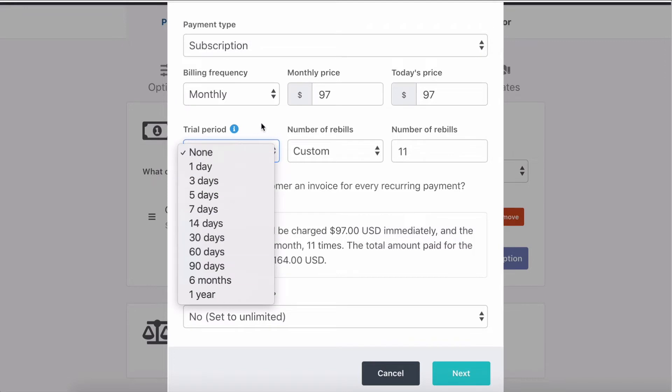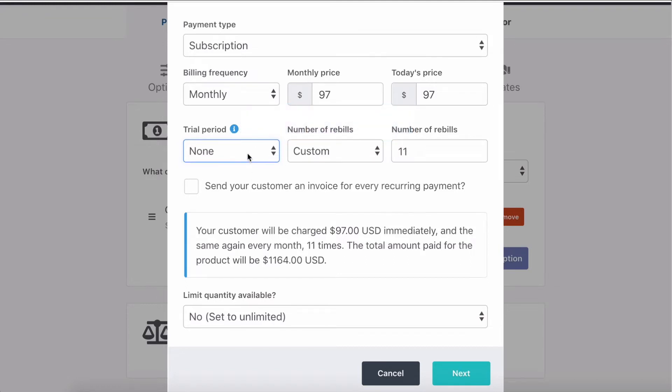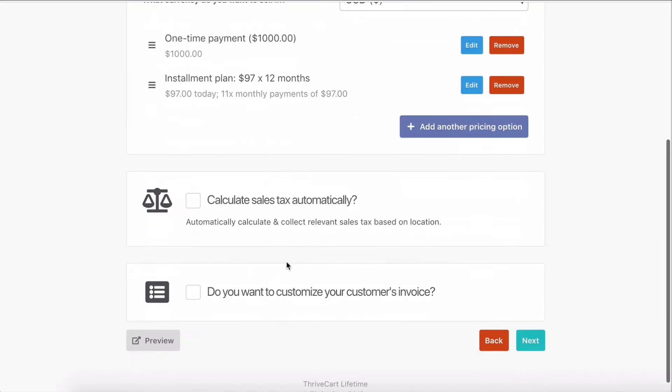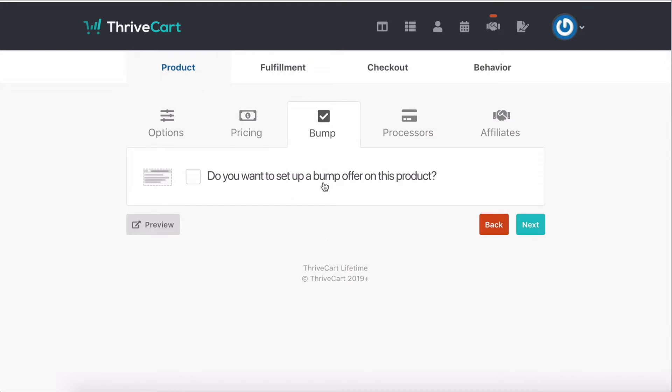You can also have trial periods, which is pretty awesome. This basically means the person will not be billed until this many days goes by after buying — this is something we use a lot for our membership sites. You can decide if you want your people to get an invoice for their current payment. And then you can decide what the label looks like — so I could say 'installment plan, $97 per month' or '$97 times 12 months.' The bump offer is basically an additional little thing that people can check to add to their order right on the shopping cart page, which I sometimes use.